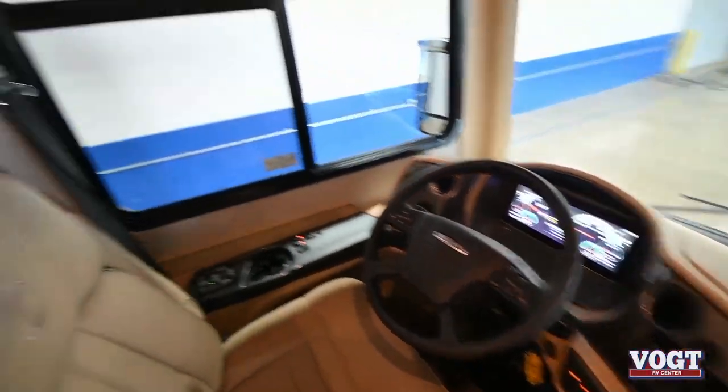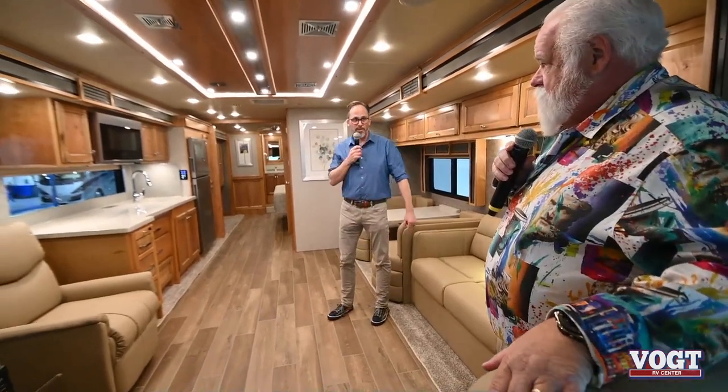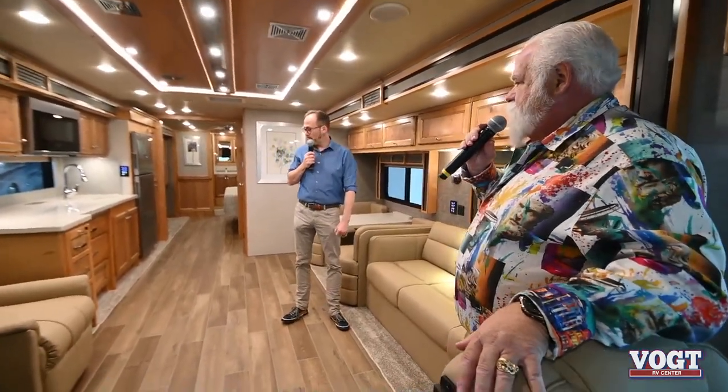It's really hard to believe when I'm stepping inside this thing that this is not Tiffin's upper-end coach. I mean, as far as Tiffin goes, this is kind of towards the bottom — and it sure does not look like it. If you look, you can compare this to a lot of other manufacturers' top-end. The quality, woodwork, chairs — everything.